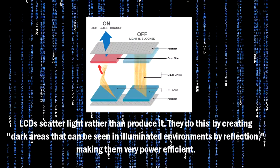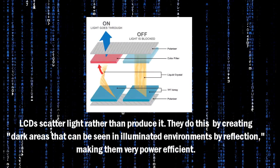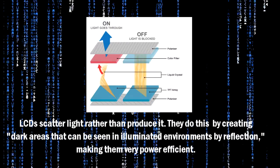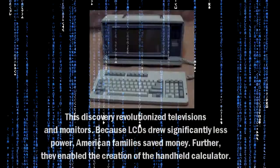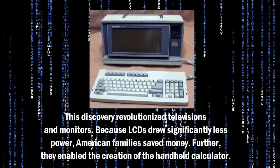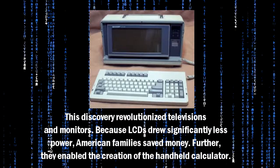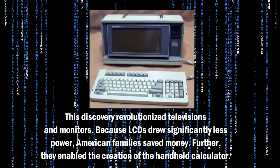LCDs scatter light rather than producing it. They do this by creating dark areas that can be seen in illuminated environments by reflection, making them very power efficient. This discovery revolutionized televisions and monitors. Because LCDs drew significantly less power, American families saved money. Further, they enabled the creation of the handheld calculator.